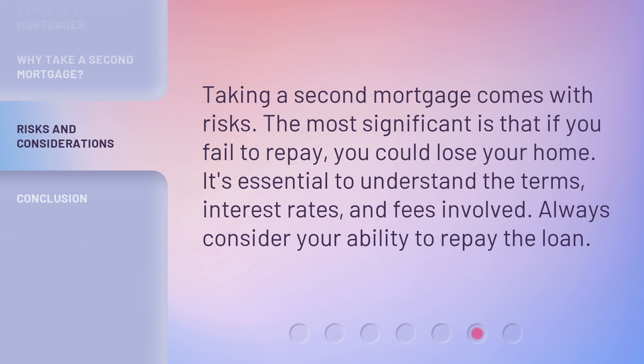Taking a second mortgage comes with risks. The most significant is that if you fail to repay, you could lose your home. It's essential to understand the terms, interest rates, and fees involved. Always consider your ability to repay the loan.